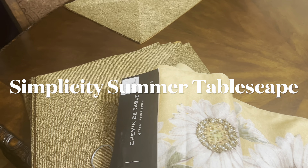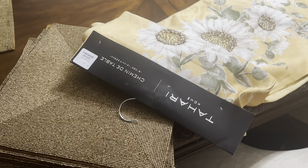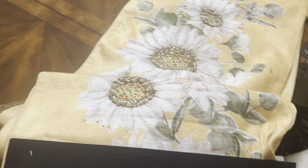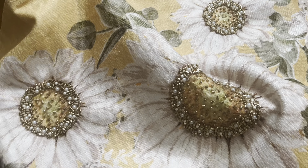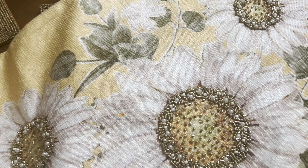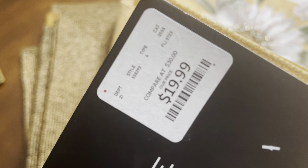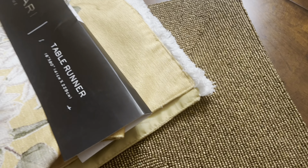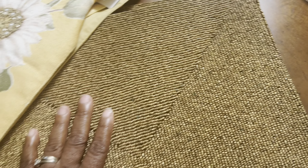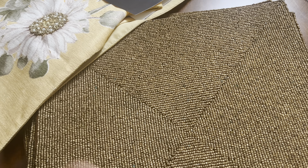Hi guys, Trisha here from Decisive Designs. I am coming to you with this beautiful table runner. It has a sunflower design on it and I picked it up at HomeGoods for $19.99, and I'm gonna try to do something fabulous with it.